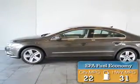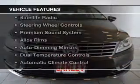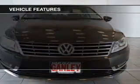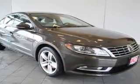Great fuel efficiency saves you money by requiring fewer trips to the gas station. The features include heated seats, satellite radio, steering wheel controls, a premium sound system, and alloy rims.